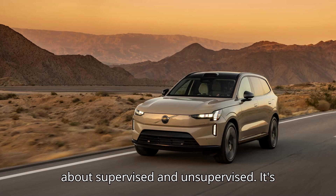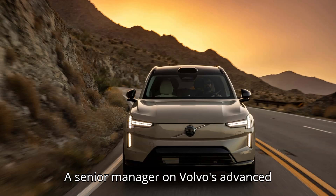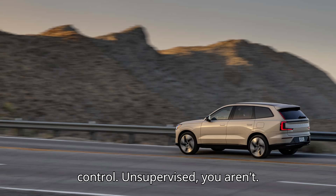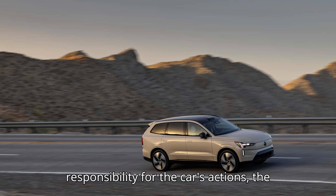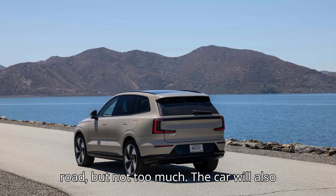We like to talk about supervised and unsupervised. It's hard for the customer to understand — is it me or the car driving? Elsa Eugensen, a senior manager on Volvo's Advanced Driver Assistance Systems (ADAS) team, told InsideEVs. Supervised, you are in control. Unsupervised, you aren't. As long as Volvo isn't ready to take full responsibility for the car's actions, the EX90 will require drivers to keep their hands on the wheel and their eyes on the road.